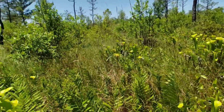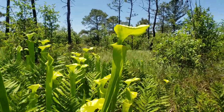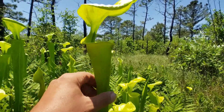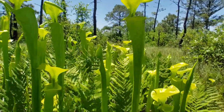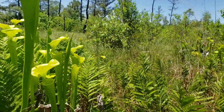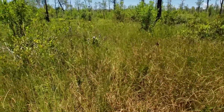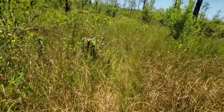Here we have a completely different variety — it's Saracenia flava var. maxima, completely patternless and anthocyanin-free. And when you hit a nice open patch on the ground, we've got sundews down here too.